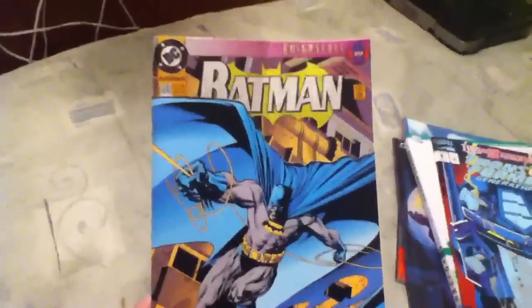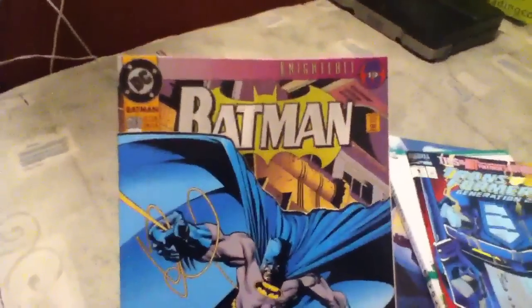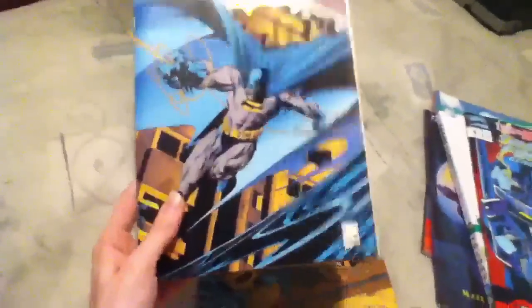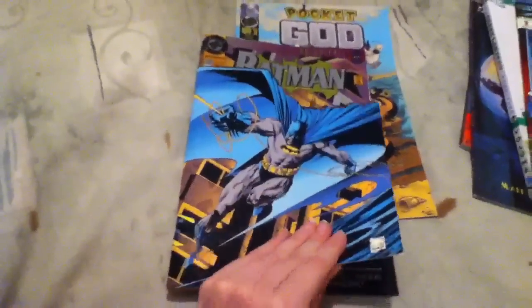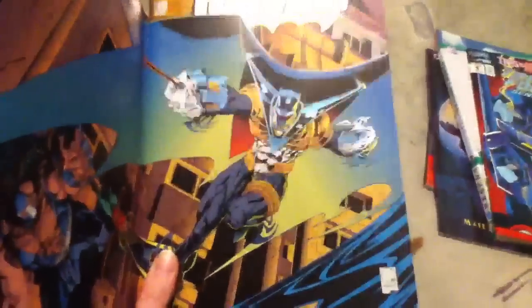And then I got a Batman comic — this is number five hundred. Usually I don't buy the Batman ones unless they have bags and boards now. But this one I hadn't seen before and it's got the cool flip-open to reveal the picture. There's Bane and Robin, and it's shiny too. So that's awesome.